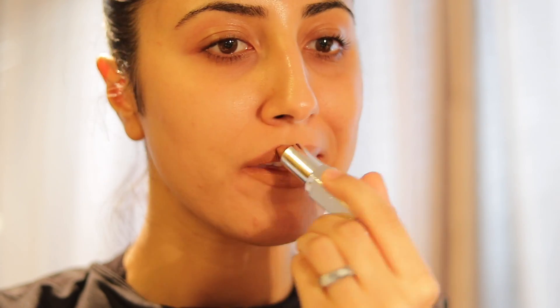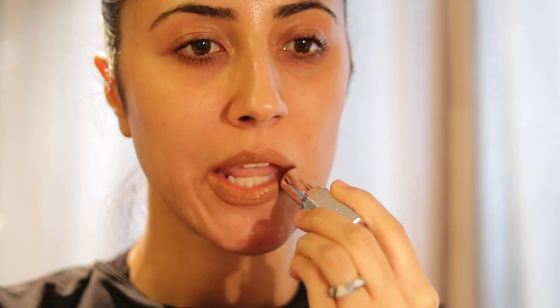Next, I'm going to try on the shade Gossip. It's so funny because on my hand it looks very brown, but on my lips it looks very cool tone. But up close I could definitely see the terracotta tones that she was referring to.